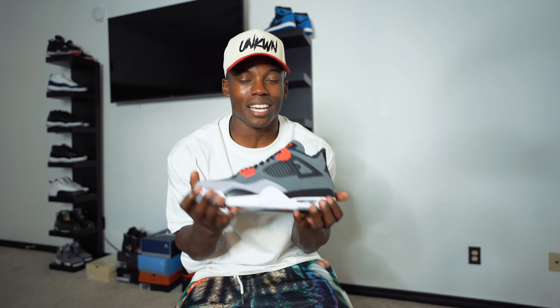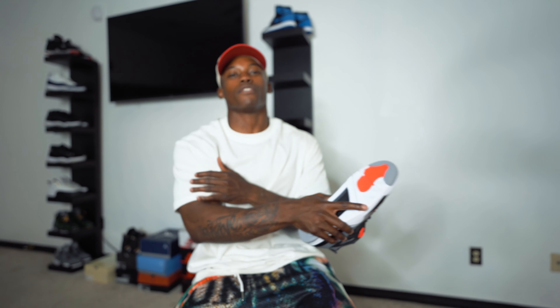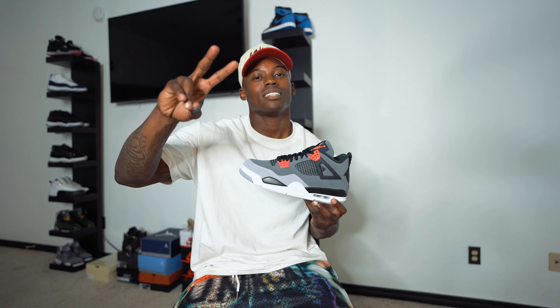Let me know how you did on the Air Jordan 4 Infrareds down below. I appreciate everybody for tapping in to today's video. Subscribe if you're new, hit that like button before you slide out - it'd be greatly appreciated. Catch you guys in the next video - peace!